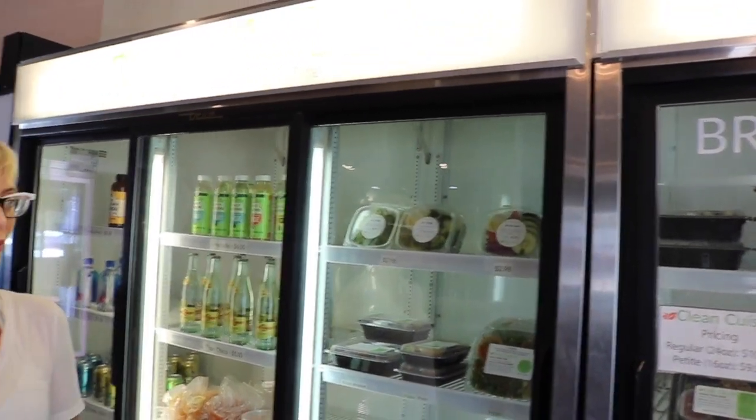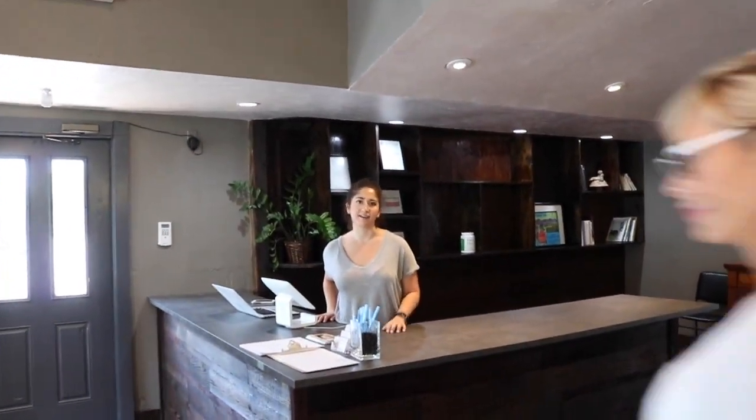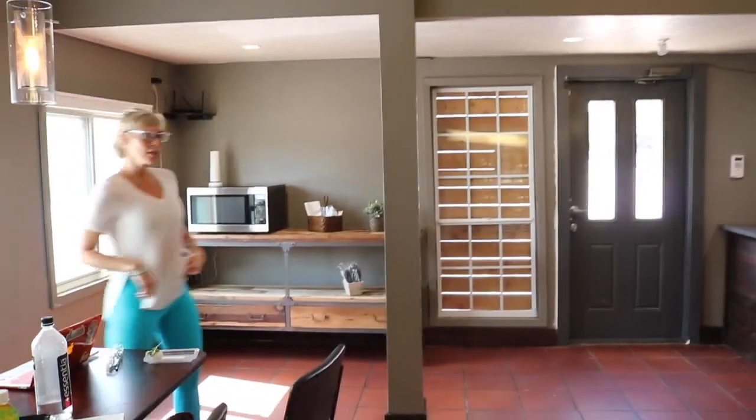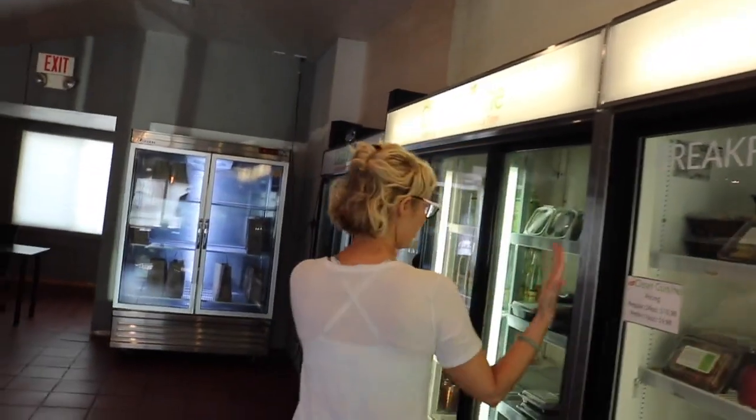The only animal products we use are proteins. We don't even use honey or gelatin or anything like that. Really? Wow. So it's not just vegan — it has meat too. Oh yeah, this is all regular. And this is a vegan cooler.